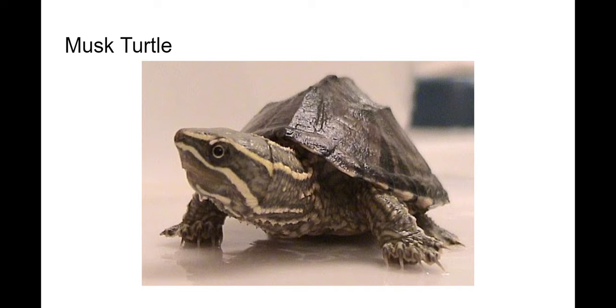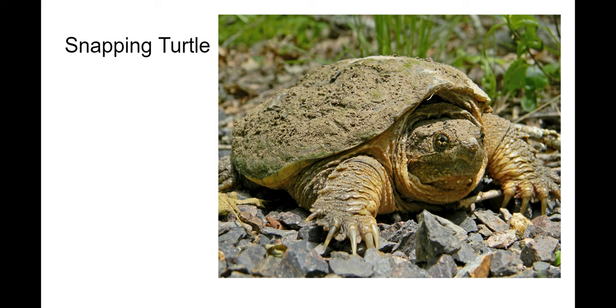Snapping turtle — these are common as well. Oftentimes you see them on the side of the road basking, or they spend a lot of time underwater and are hard to catch. They're called snapping turtles because they snap. They have these big beaks and a very thick shell, and they almost look like some kind of underwater dragon.